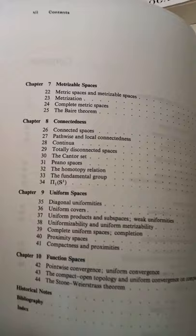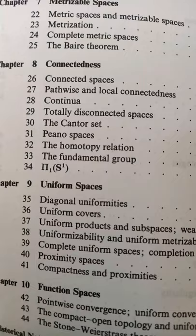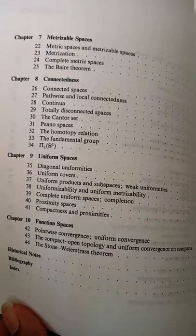The Homotopy Relation and The Fundamental Group. It doesn't go into any other algebraic topology concepts, because it is a point-set topology book. But I also like that it has the historical notes at the end, which are pretty comprehensive, because they tell you a lot about the background of the concepts, as well as giving you pointers to different research papers and other resources to help you go deeper if you really want to.